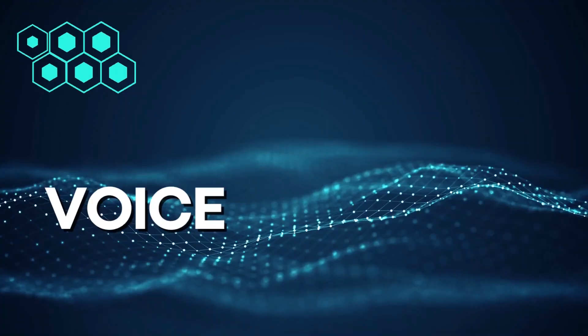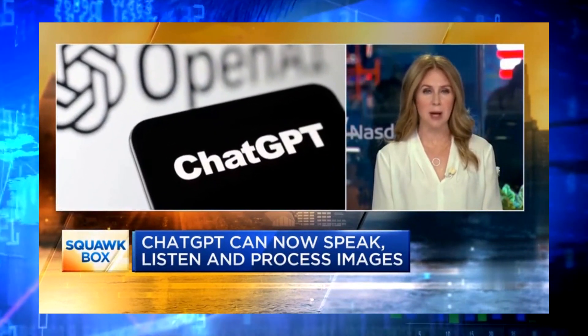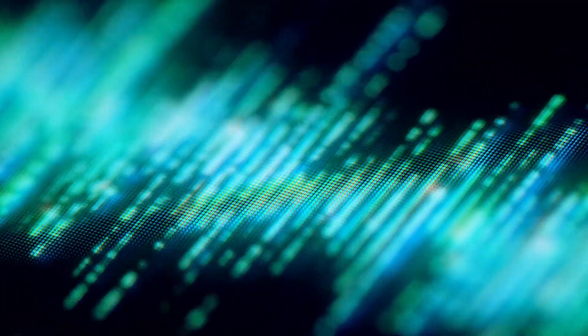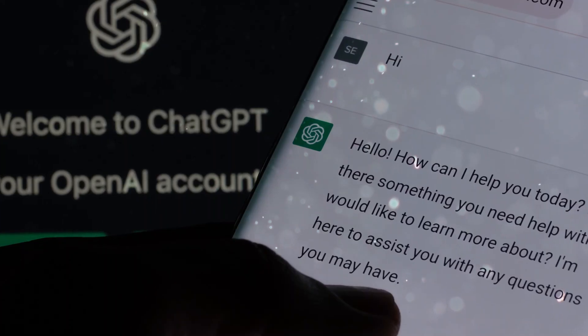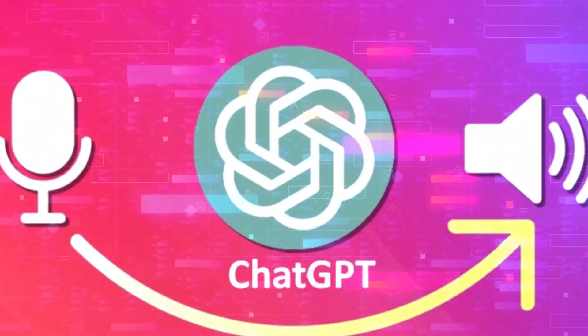Number 2: Voice. The update, available in the next two weeks, allows paying users to opt in to voice conversations on ChatGPT's mobile app and choose from five different synthetic voices for the bot's responses. With the introduction of new voice capabilities for Plus and Enterprise users, ChatGPT is now equipped to hear and speak.